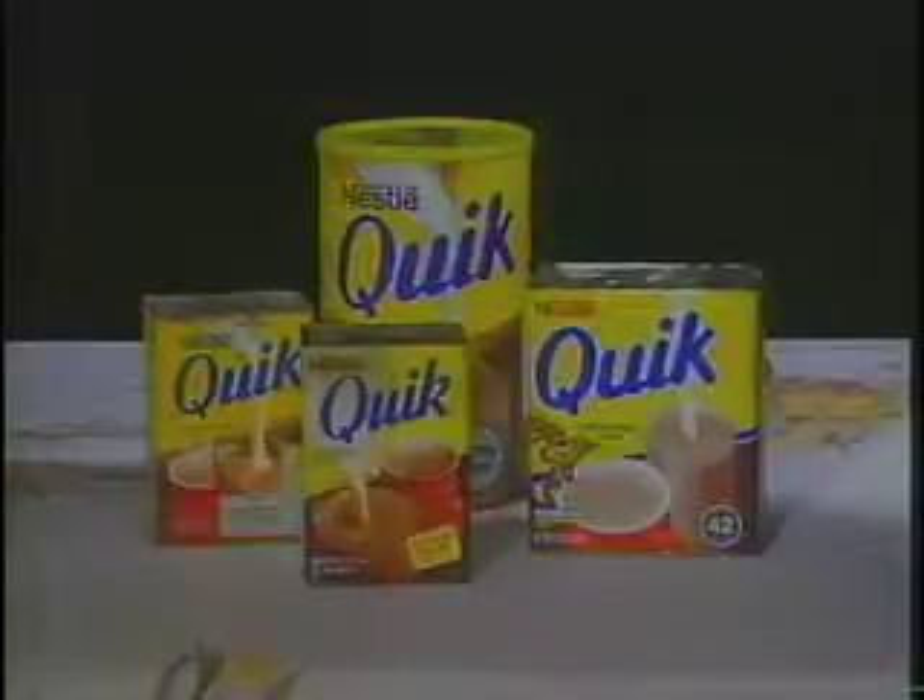Hey boys and girls, next time mom sets the breakfast table make sure she puts out a cup and saucer for you because you can have a hot drink too. Delicious Nestlé's Ever Ready Cocoa, piping hot, real chocolatey, famous Nestlé chocolate flavor.